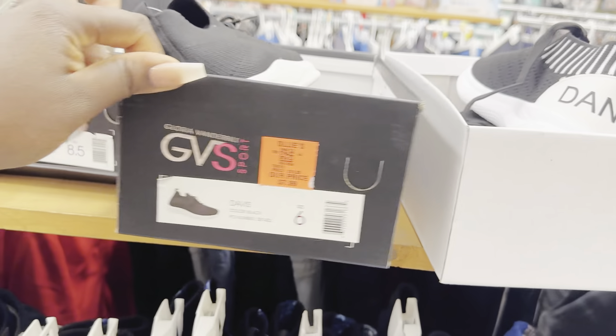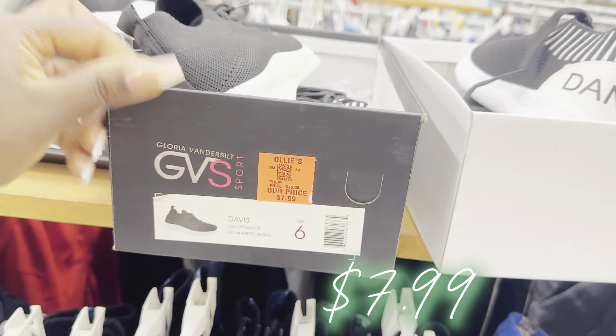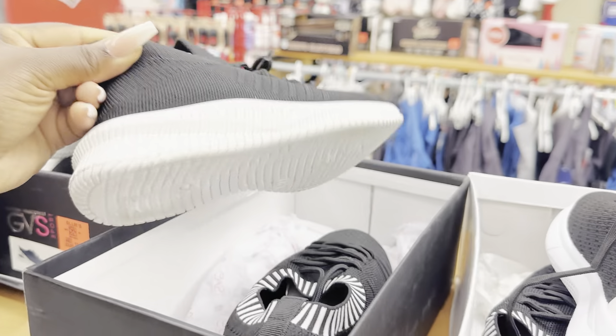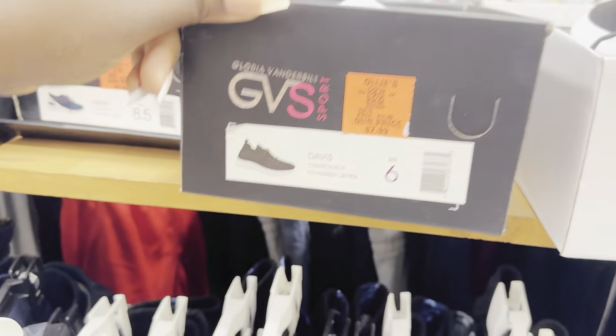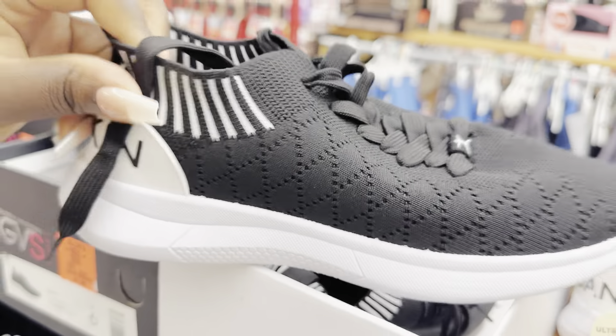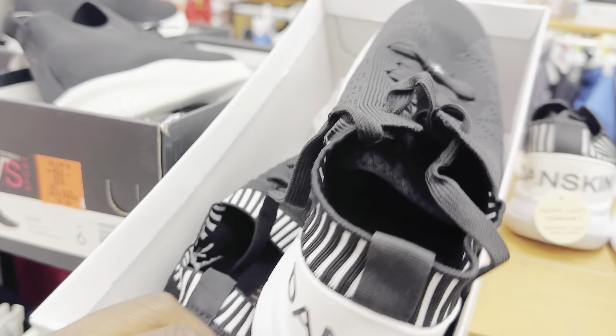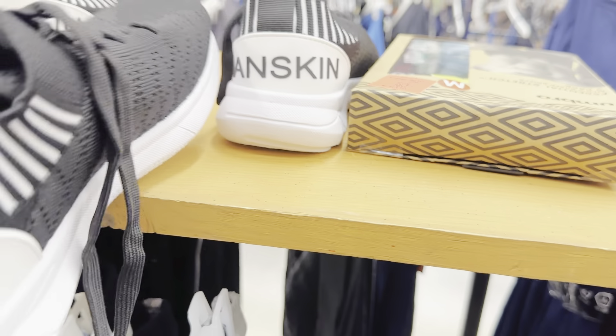Up here they've restocked on some Gloria Vanderbilt sneakers — really nice at $7.99, a great price for a great pair of shoes. They also have what I think are called sock sneakers — Danskins. I don't see a price on the box, but this one is a size five and a half, so they have them in smaller sizes. Those usually aren't far off in price from the Gloria Vanderbilt sneakers — really nice finds in the shoes.